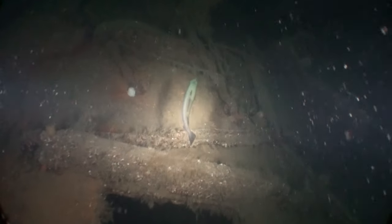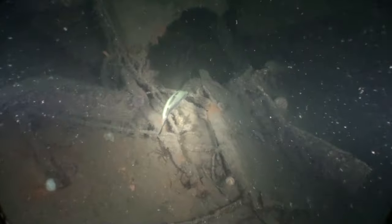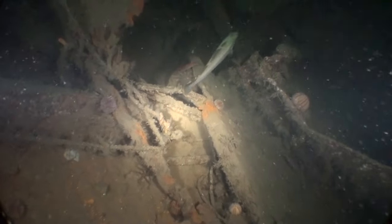As you can see there are a few portholes here but they're not in very good condition. We will just make our way to the stern where we hope to see a little bit of the armoured belt and some intact portholes.